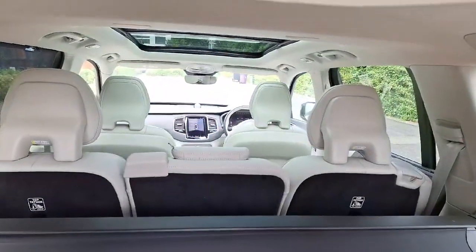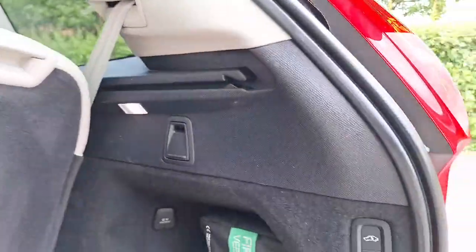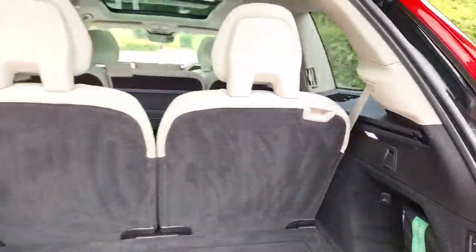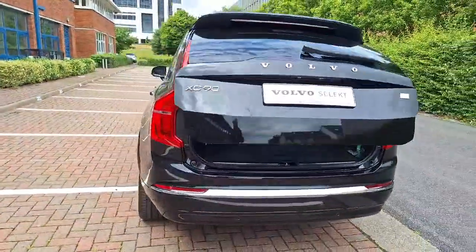Don't miss out on this incredible opportunity. Call us or visit spiritmotorgroup.ie for more information today. Drive home in style and safety with the 2023 Volvo XC90 Recharge T8 Ultimate AWD.